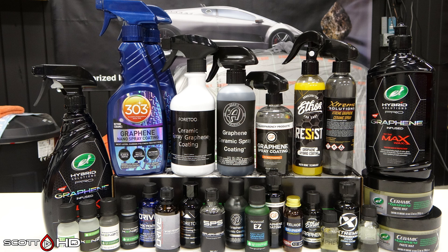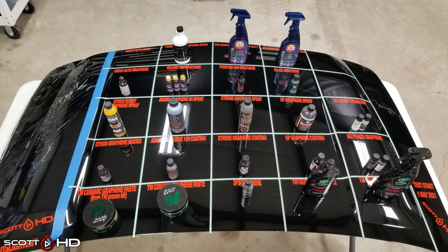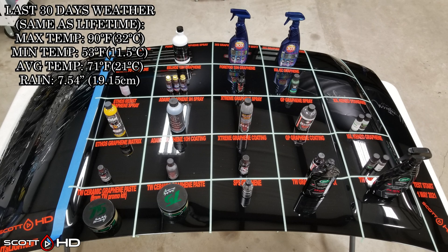I've also been busy with my cordless polishers comparison test — if you haven't seen those videos yet, go check those out. As I said, we've had a lot of rain in the last month along with pretty average temperatures for the month, as we get ever closer to summer here in Texas. The last 30 days as well as the lifetime weather that this hood has seen so far is on your screen right now.